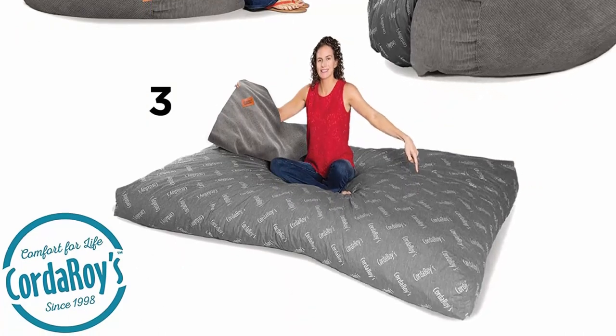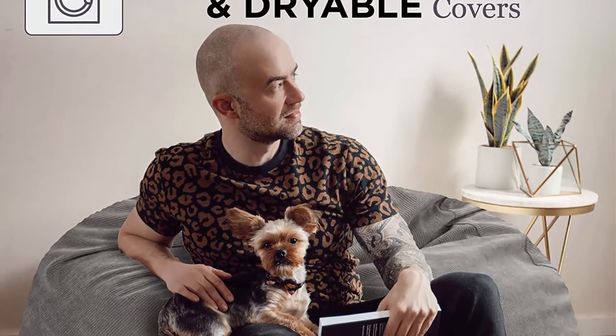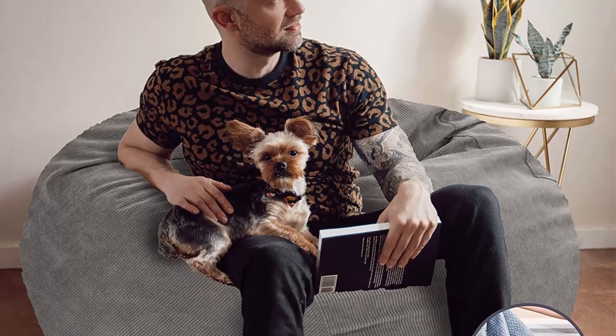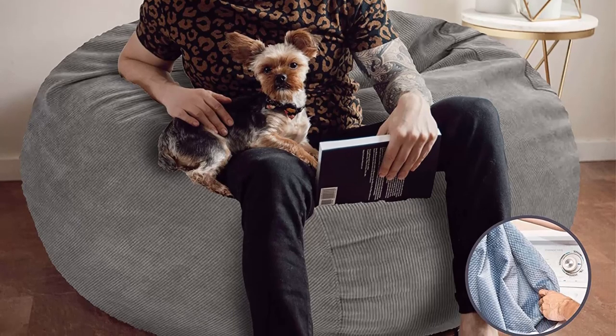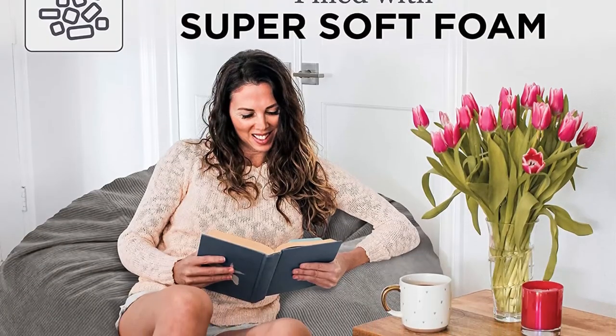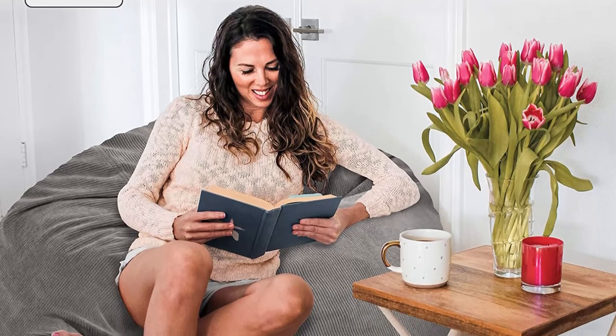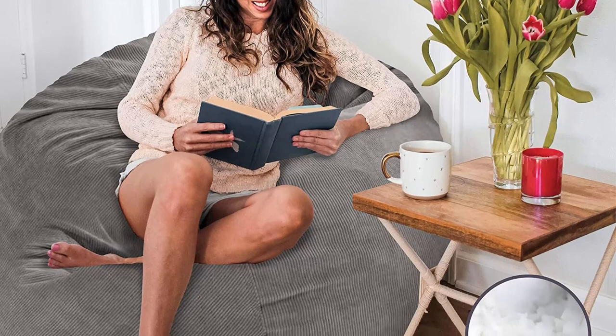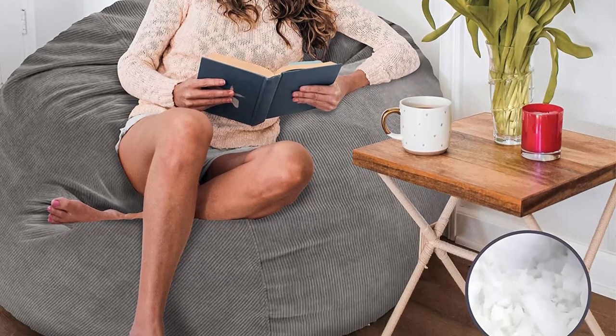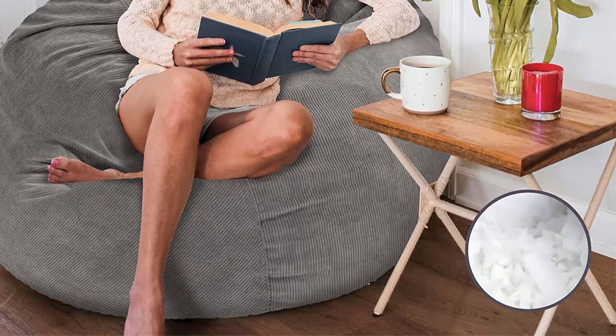Convertible chair — giant foam chair converts to a queen-size bed for guests, slumber parties, or just relaxing. Better than a bean bag, no beans about it. Soft, washable cover — plush corduroy cover is soft to touch with a durable woven backing. Washer and dryer safe for your convenience. Extra long zipper for easy removal.